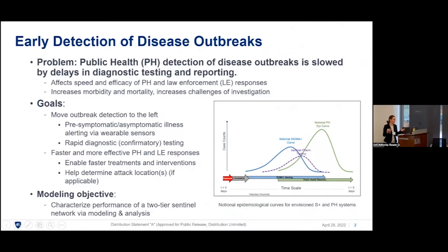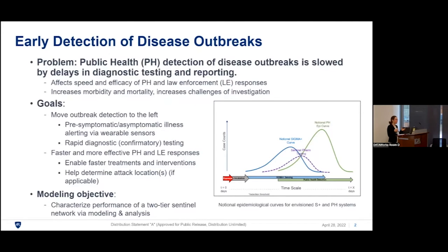What's the basic problem that we're facing? Public health detection of disease outbreaks is slowed by delays in diagnostic testing and reporting. This affects the speed and efficacy of public health and law enforcement responses, and that in turn increases morbidity and mortality and the challenges of investigation. The goal is to move outbreak detection to the left, using a two-tier system where first you get pre-symptomatic or asymptomatic illness alerting via wearable sensors.